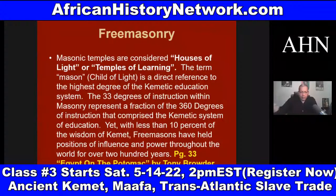Yet with less than 10% of the wisdom of ancient Kemet — of ancient Africa — Freemasons have held positions of influence and power throughout the world for over 200 years. That's from page 33 of Egypt on the Potomac by Tony Browder. So there's a ton of information that we deal with.